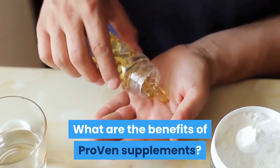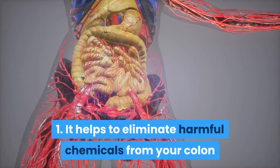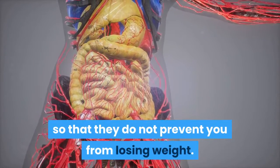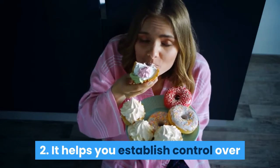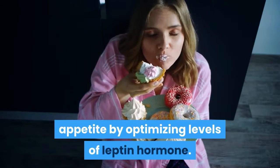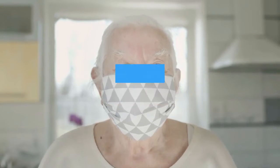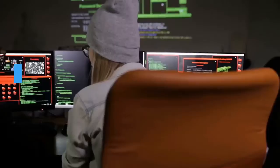What are the benefits of Proven supplements? First, it helps to eliminate harmful chemicals from your colon so that they do not prevent you from losing weight. Second, it helps you establish control over appetite by optimizing levels of the leptin hormone. Third, the ingredients help the body to regain its natural ability to fight viral infections — in short, it makes your immune system stronger.